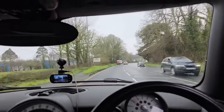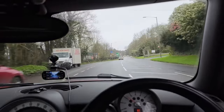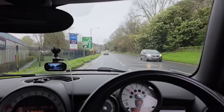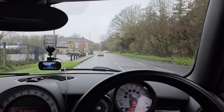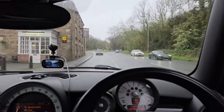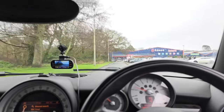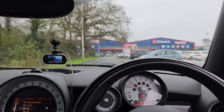I'm going to pop to B&M now. I need some more plant pots for the plants in the living room because they are growing quite big now, so I think I need some bigger pots for them. Should be nice and cheap and cheerful in there. Failing that, we'll pop into the garden centre. I always say B&M but it's The Range - I keep getting those mixed up.